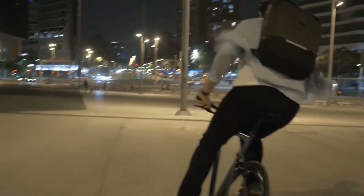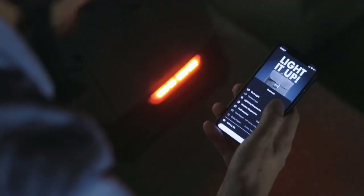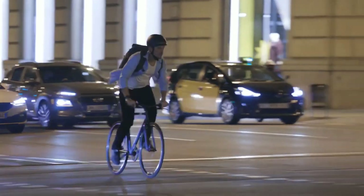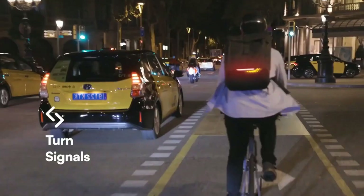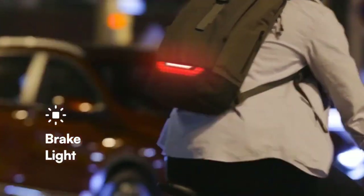This is the heart of Torch: a state-of-the-art lighting system that's integrated into the pack and is fully customizable with our companion app. Since sharing the road with drivers is challenging, Torch is also compatible with our navigation remote — it can display turn signals right on the pack and an automatic brake light when you slow down or stop.